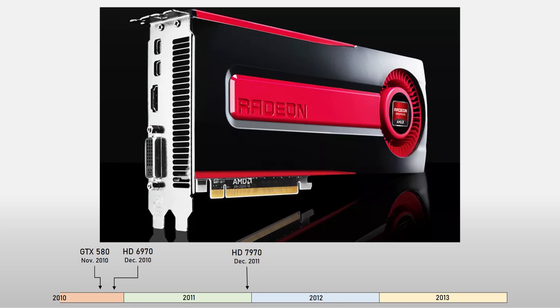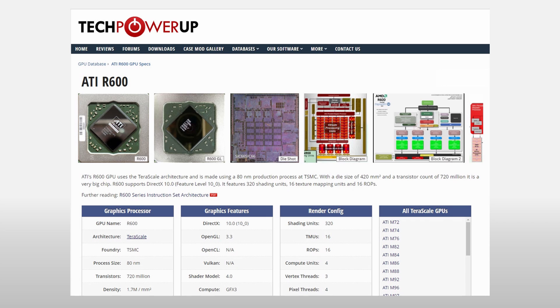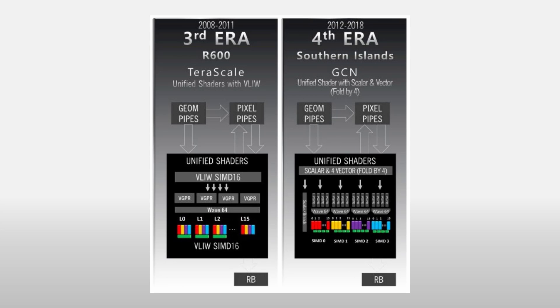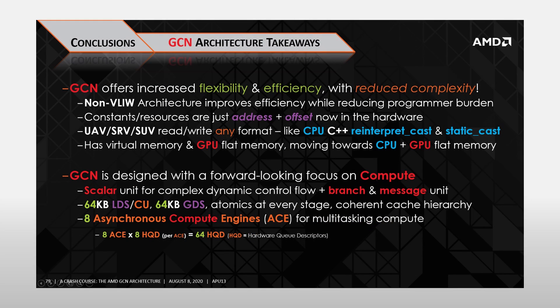The HD 7970 was originally launched at the end of 2011 and was the first video card based on the 28nm process and the first to feature AMD's new GPU architecture, Graphics Core Next or GCN. Since the introduction of R600 in 2007, AMD had been using various iterations of its VLIW-based Terascale architecture. With GCN, AMD wanted to move to an architecture better suited for both graphics and compute workloads. Compared to Terascale, GCN offered considerable benefits, many to do with better efficiency, flexibility, and also reduced complexity for developers.